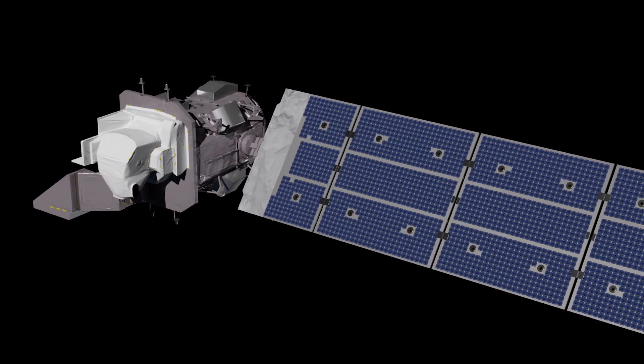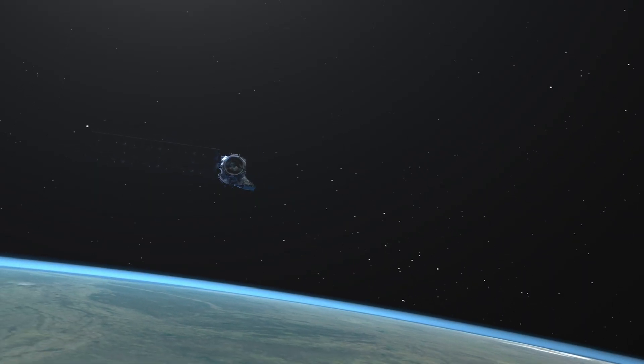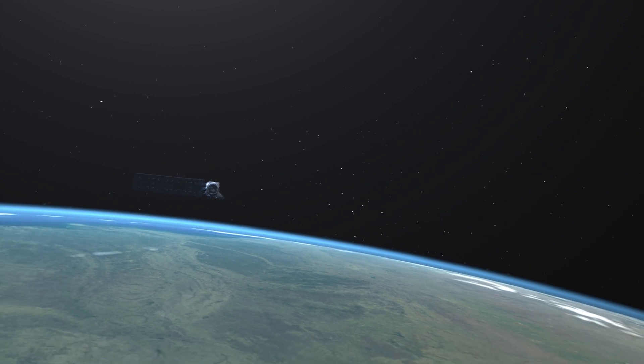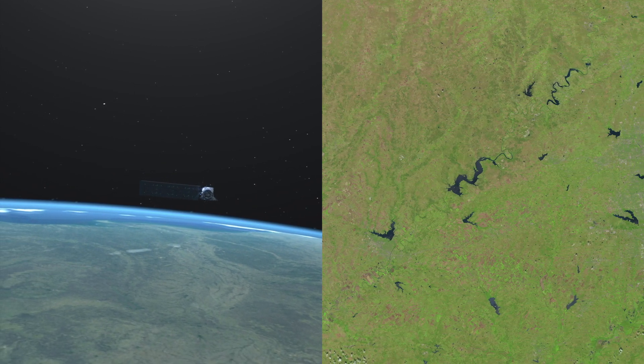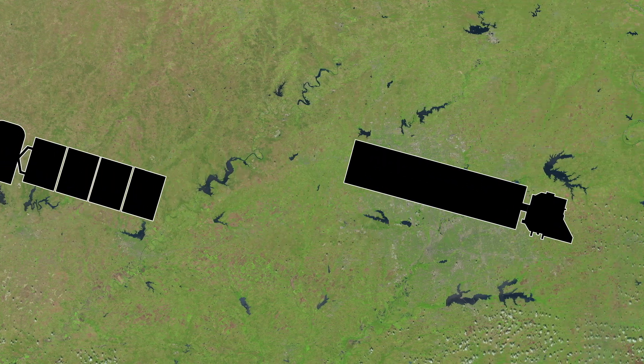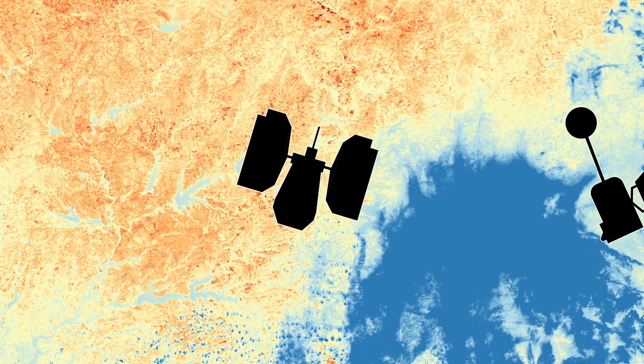From 438 miles above Earth's surface, the newest Landsat satellite will collect data so detailed it can detect both natural and human-caused changes to the landscape. But what really makes Landsat unique is the half century of data — an unbroken chain of observations over five decades. Let's take a look at how we got here.